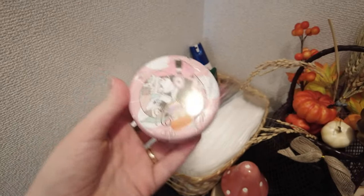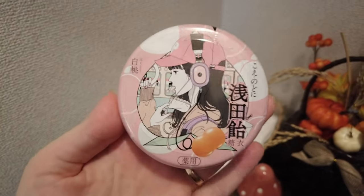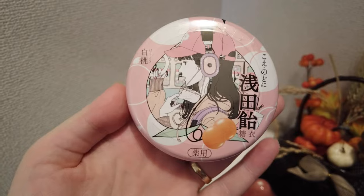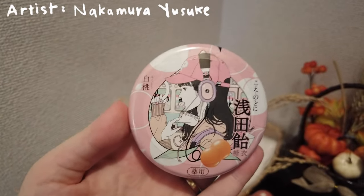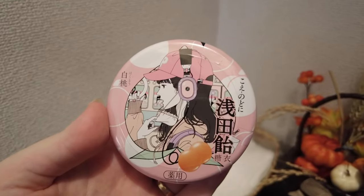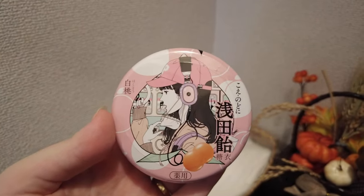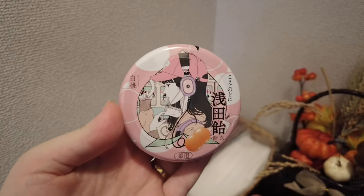In my mask section I have some mints in case I'm running out the door. I love this artist's design — they've done several different tins and she has on a little mask. I just felt like it was so timely and something to remember this weird phase of our life by.